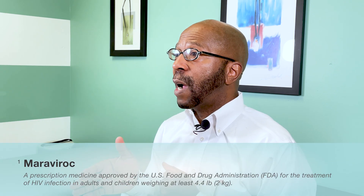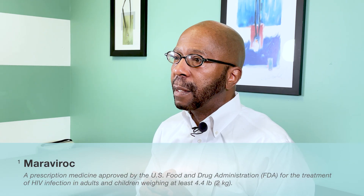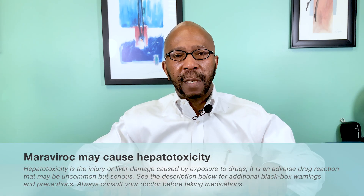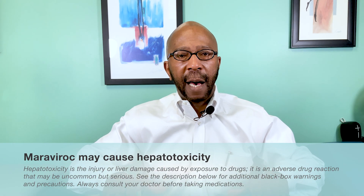Let's talk about the repurposed medication Moravirac. Moravirac is used in COVID-19 to decrease the cytokine storm. We know that if we can decrease the inflammation and bring that cytokine storm under control, people are going to do better — they're going to do better in the hospital and they're going to do better as long-haulers.